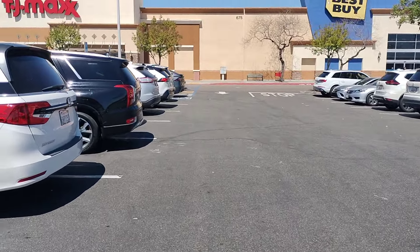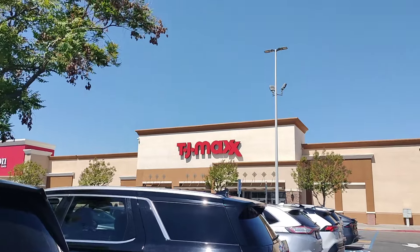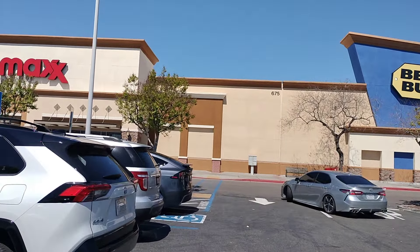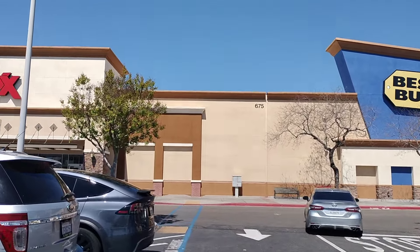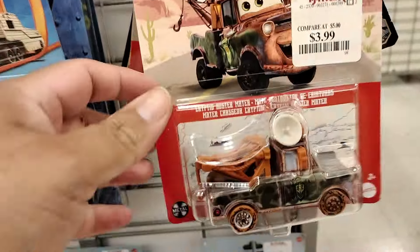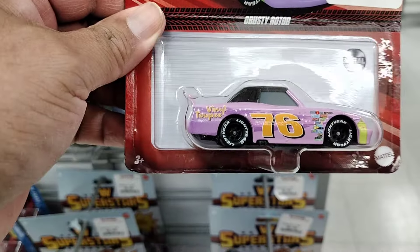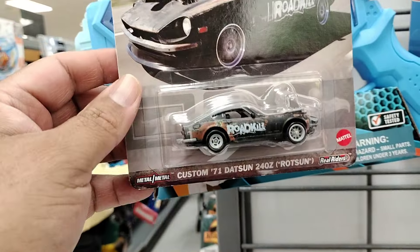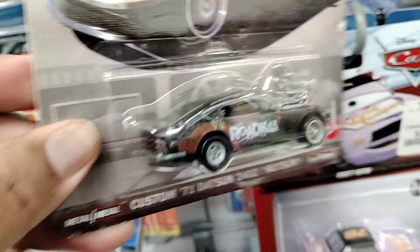Alright YouTube fam, today we're going to visit a TJ Maxx — that's right. We're going to see if they've got any Hot Wheels pop culture and all that good stuff. I've been watching some videos and people were finding pop culture, so we'll check it out. Inside I do see some Disney Cars Pixar cars for $3.99 — those are cool looking. They also have a Rotor — that one's cool. And they do have some pop culture cars up top: Roadkill Rods — they've got two of these.